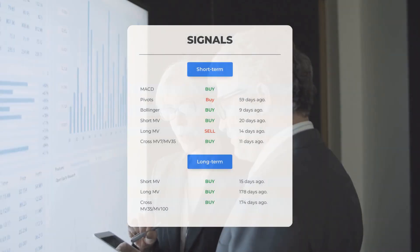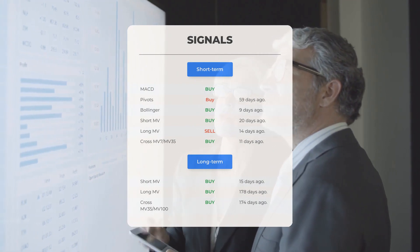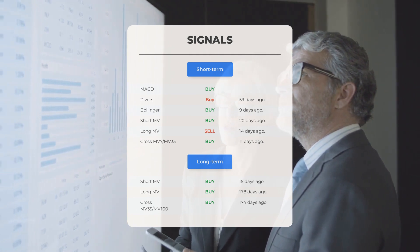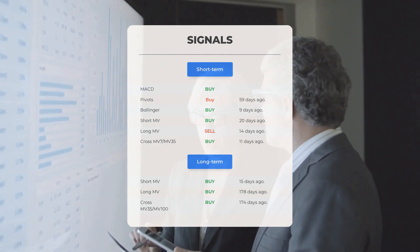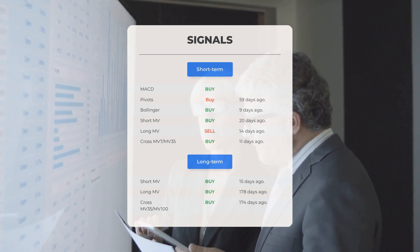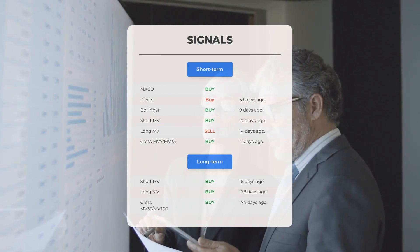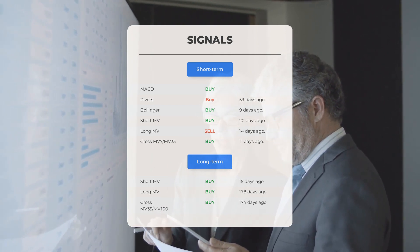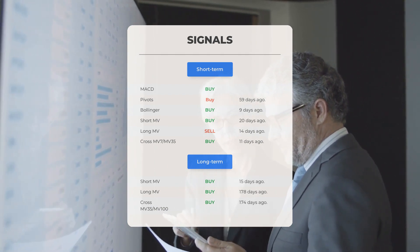Additional signals of interest: MACD buy signal, pivots buy signal 59 days ago, Bollinger buy signal 9 days ago, short-term moving average buy signal 20 days ago, long-term moving average sell signal 14 days ago, and the relation between short and long moving averages buy signal 11 days ago. On the 12-month chart: short moving average buy signal 15 days ago, long-term moving average buy signal 178 days ago, and the relation between short and long moving averages buy signal 174 days ago. Visit stockinvest.us for more signals.